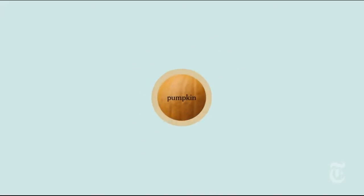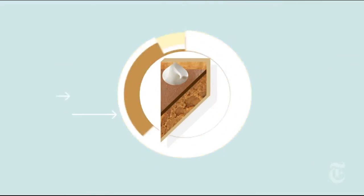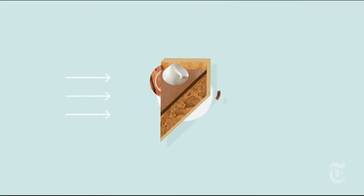Pumpkin's delicate earthy taste is too subtle to stand up to the heavier formulas in many processed foods. Instead, manufacturers opt for the potent, in-your-face spices in pumpkin pie: cinnamon, nutmeg, and cloves.